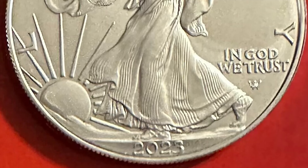Hi everyone, and welcome back to BB Coins Inc. I hope you guys are having a fabulous day. I'm super excited to share with you a new error discovered on the 2023 American Silver Eagle, but first let me explain, especially for those new to the hobby, what a struck-through error is and when it happens.